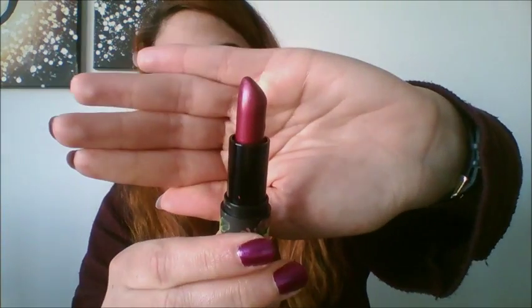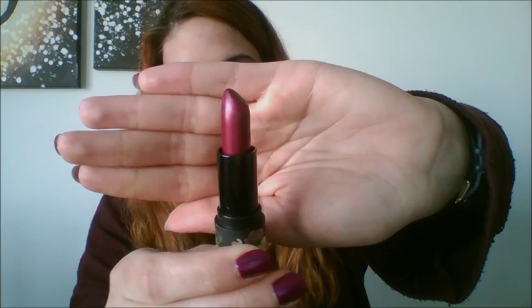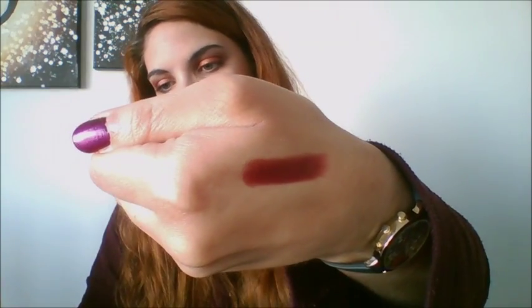On to lip favorites. What I'm wearing today is a Lime Crime lip color called Pearly — I showed it in my Lime Crime lip swatch video. It's a beautiful burgundy metallic color. Here's a swatch of it on my hand — it's amazing and gorgeous.